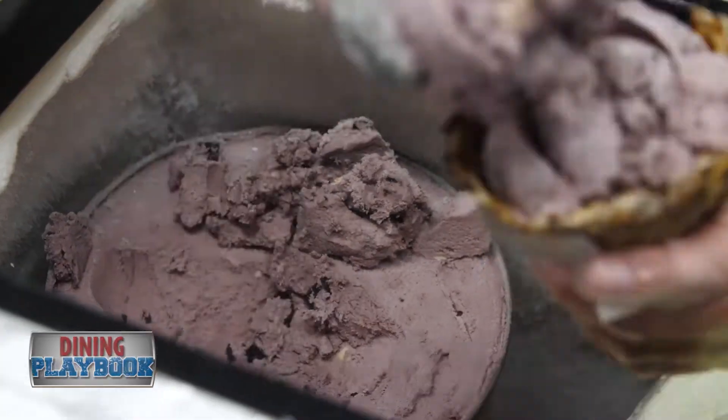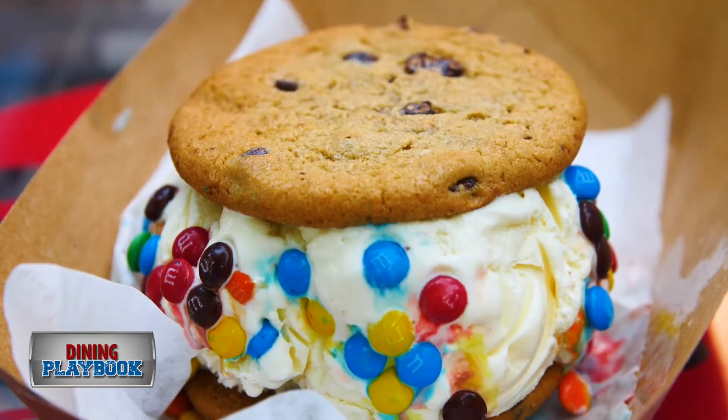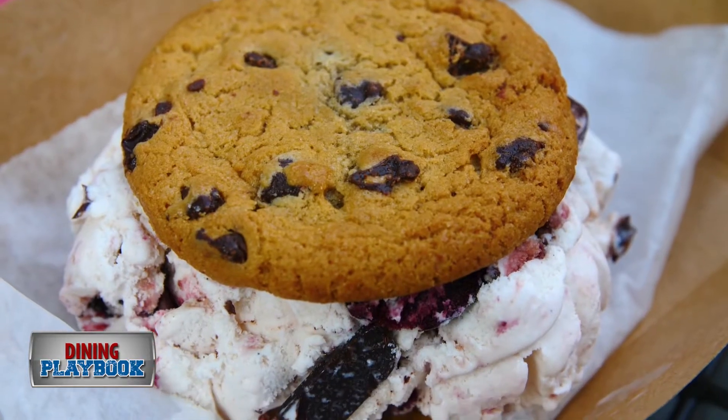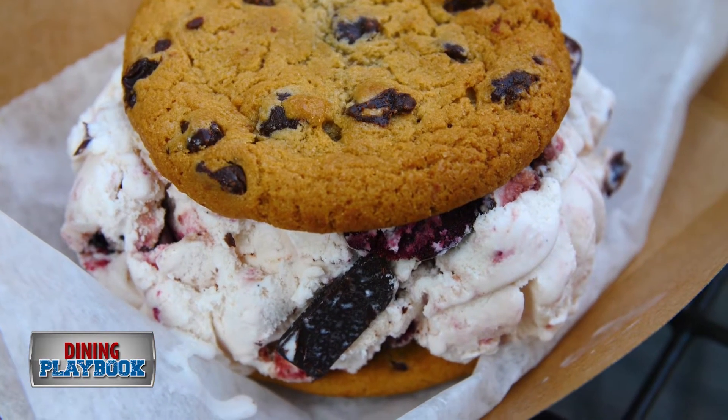We make all of our ice cream here at the shop. We bake all our cookies every day. Some examples of what we have here is homemade Cherry Garcia ice cream on a chocolate chip cookie — eight ounces there.